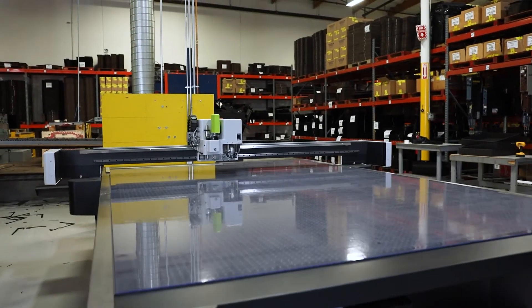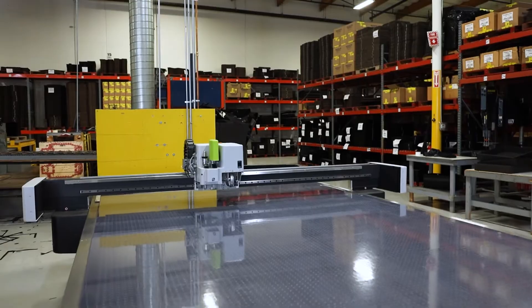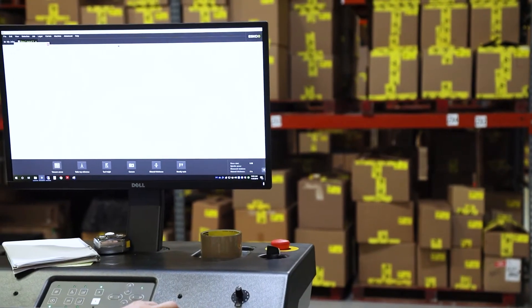ProtectivePak has the capabilities to handle your unique custom ESD packaging requirements as well as handling small quantity production runs.